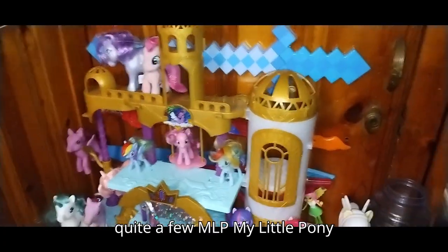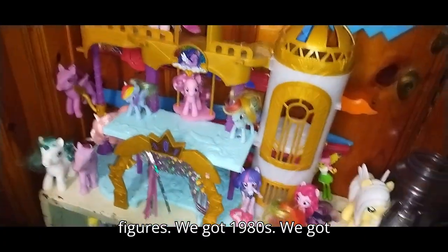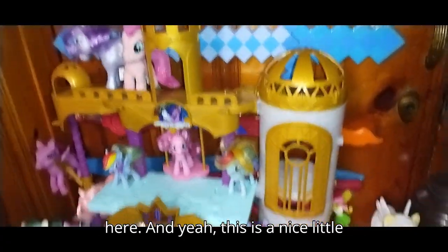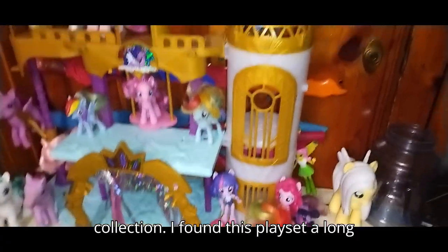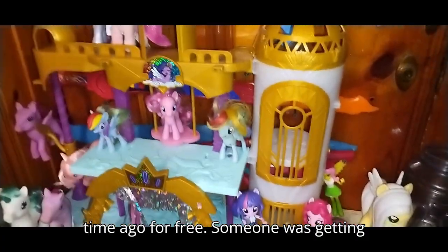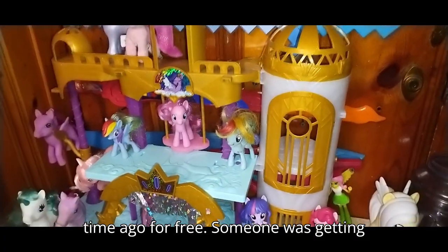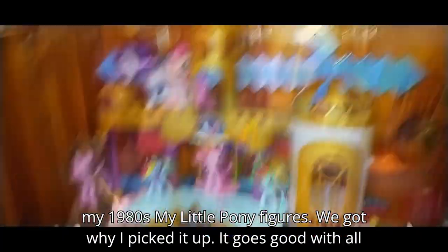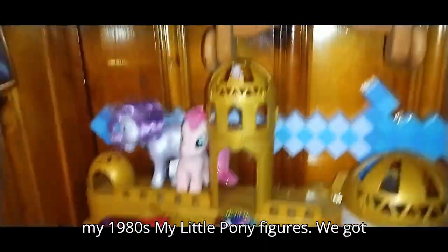As you can see, I got quite a few MLP My Little Pony figures. We got 1980s, we got newer stuff and older stuff just mixed in here. This is a nice little collection. I found this playset a long time ago for free — someone was getting rid of it on a Tuesday night, which is why I picked it up. And it goes good with all my 1980s My Little Pony figures.